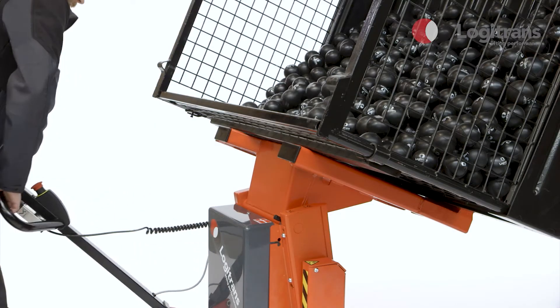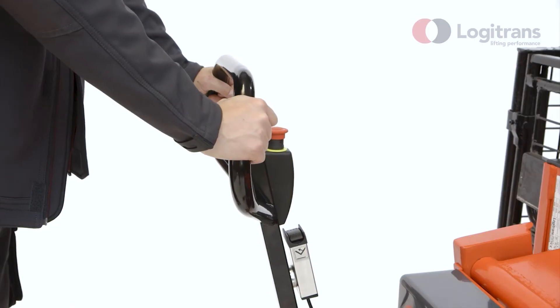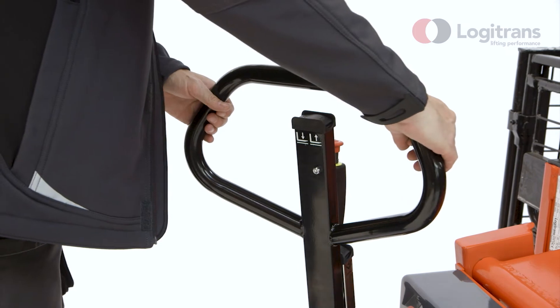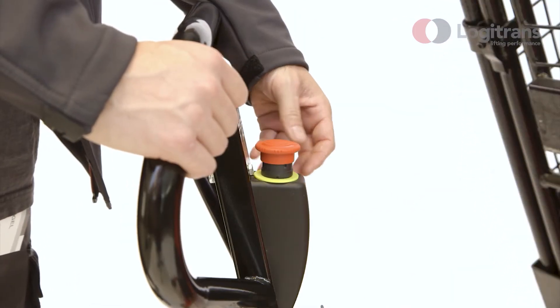The handle can also be turned to the side to allow free access to the contents of the crate or box. The ergonomically correct handle ensures relaxed operation and prevents industrial injury. The lifting and lowering functions and emergency stop are conveniently located on the handle.